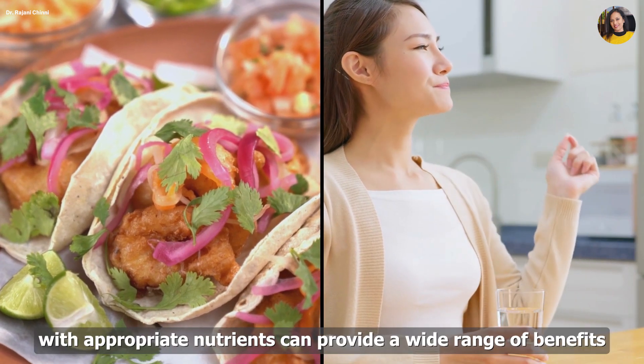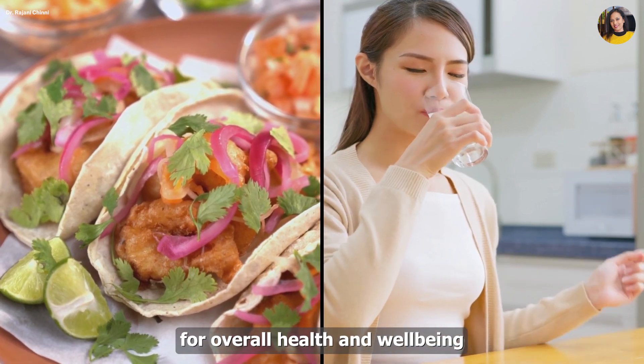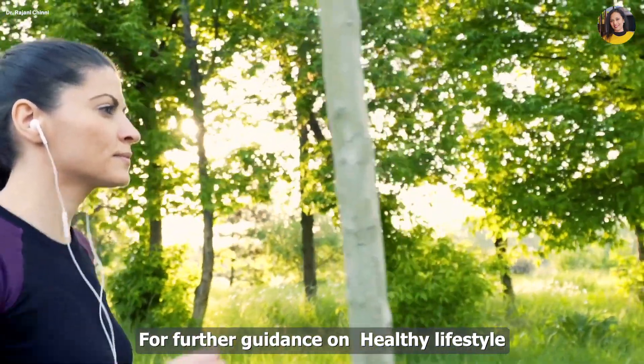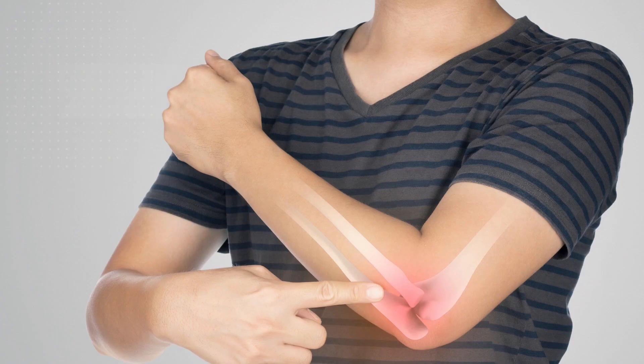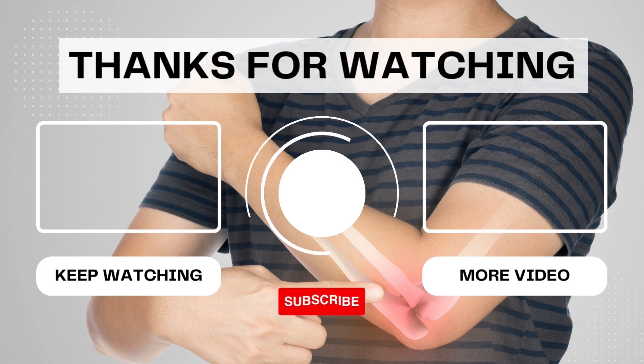A balanced diet and supplementation with appropriate nutrients can provide a wide range of benefits for overall health and well-being. For further guidance on healthy lifestyle, diet, and supplementation, you can consult us — contact details are mentioned in the description box below. Stay tuned to my channel, stay fit, healthy, and happy. Do share, subscribe, and click the bell icon to get notifications on upcoming videos. Thank you so much.